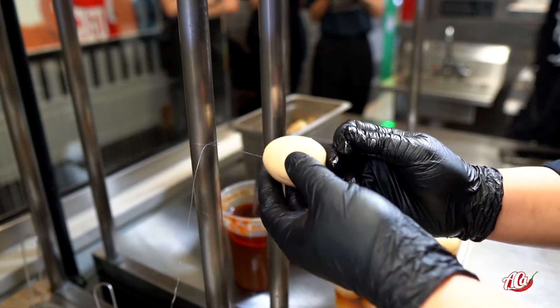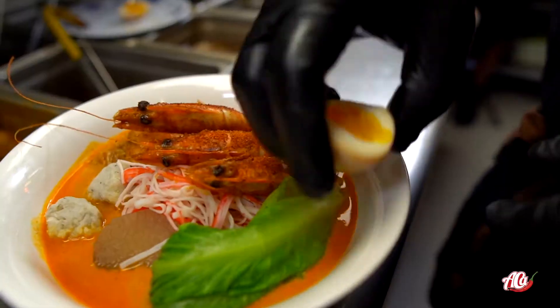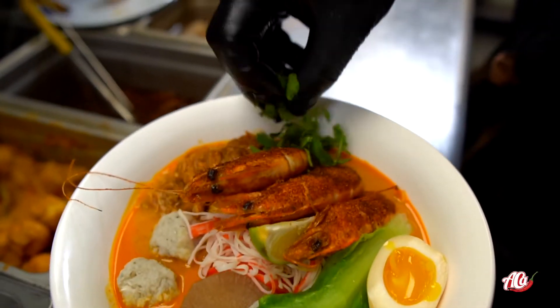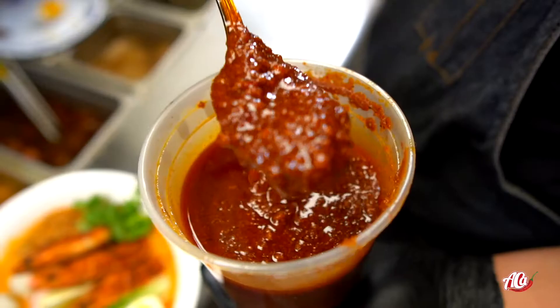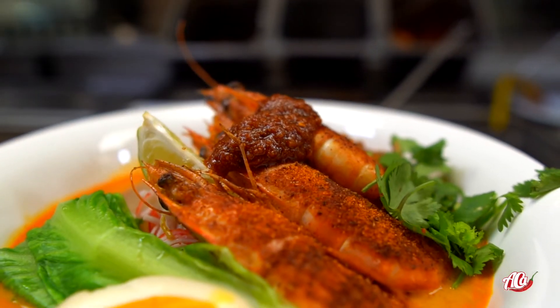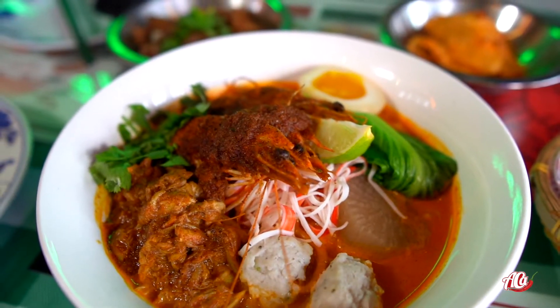Let's cut that egg in half and see all that beautiful eggy yolkiness inside. We place it on the bowl, add a piece of lemon, cilantro, and to top it all off some of the house-made spicy sauce. And this is how Kenki restaurant makes their seafood laksa in Chinatown Chicago.